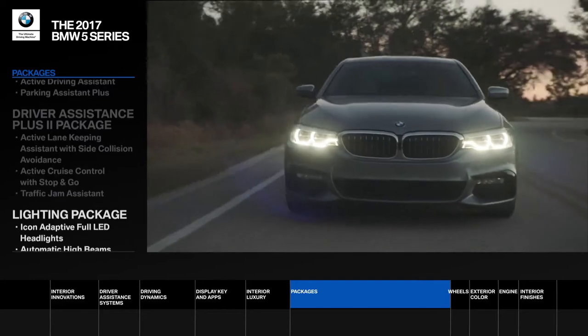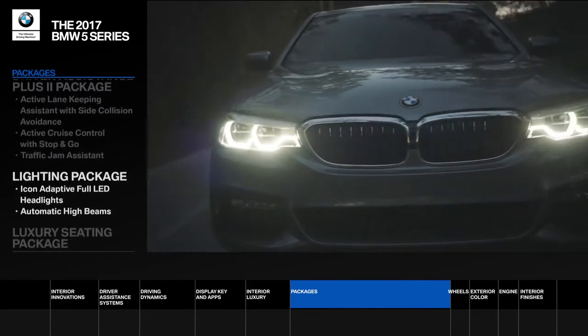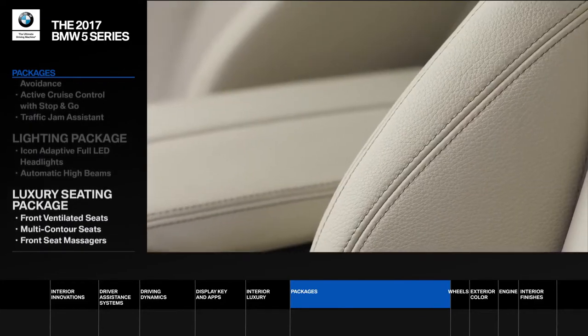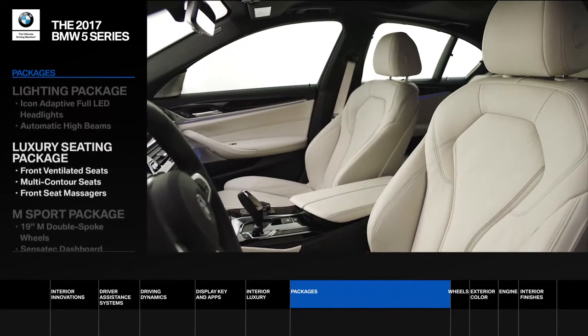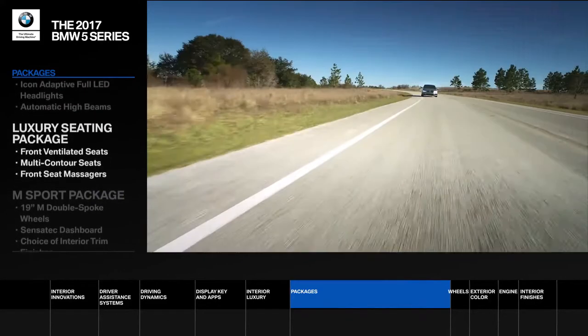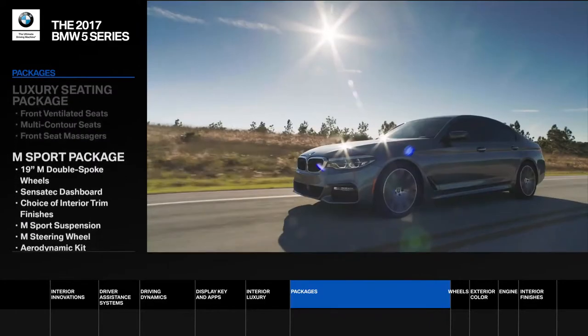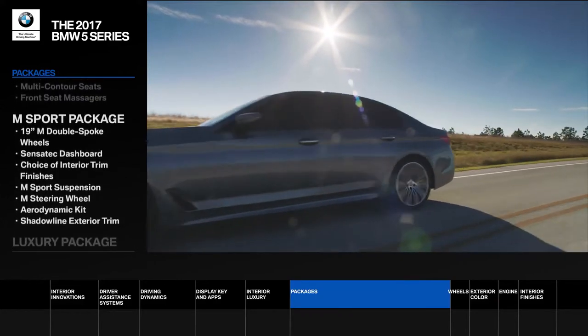The lighting package illuminates the road ahead with iconic adaptive full LED headlights and automatic high beams. The luxury seating package keeps you supremely comfortable at every turn with 20-way power adjustable multi-contour seats as well as front seat massagers. Increase the adrenaline with the M Sport package, including aggressive styling, M wheels, M Sport suspension, and improved aerodynamics.